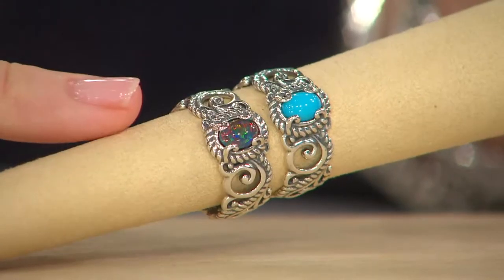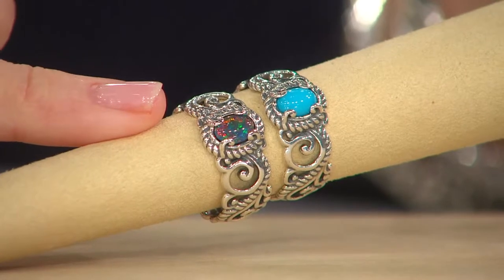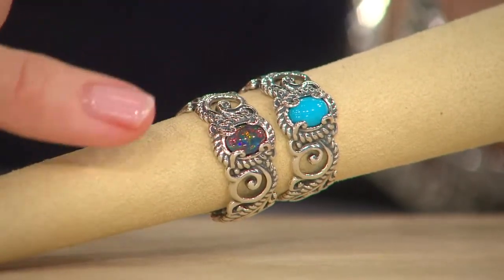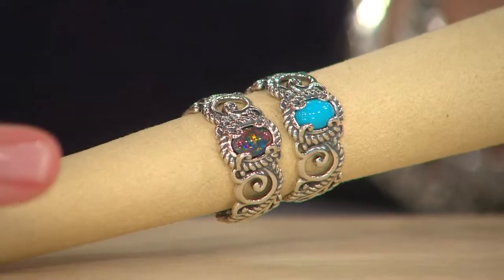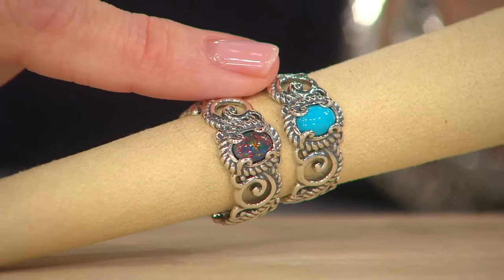We're just looking at the silver band ring. Your choice of gemstone — either the opal, look at the fire in that, it's not even a choice. If you pick this one, you're getting every color in one. Or the turquoise, which always lights our phones on fire.